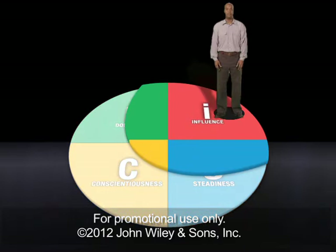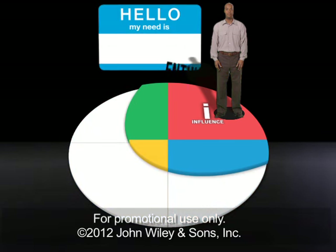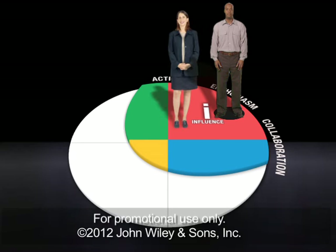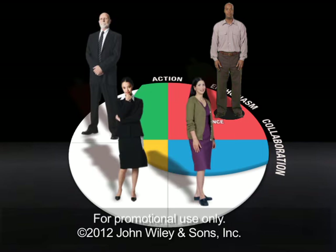If you have an I, or influence style, you probably approach work with enthusiasm, enjoy collaboration, and take quick action. Others with the I style probably find your energy exciting, even if the two of you are a little too optimistic at times. Different styles may find this sort of liveliness and fast pace to be sloppy or reckless.